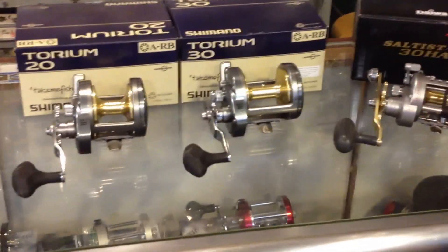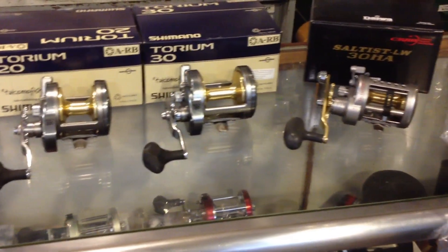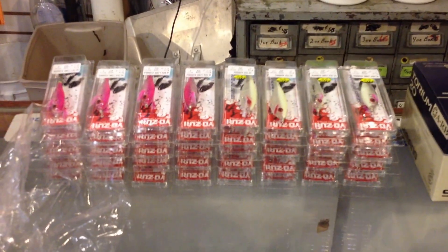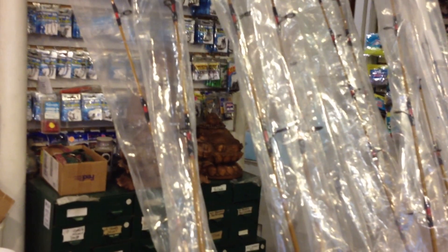Dave Hino, OceanStateTackle, OceanStateTackle.com. It's October 10th and we are still bringing in inventory. Catch a new video soon — I'm going to show you the biggest selection of squid jigs in New England. Dave Hino, OceanStateTackle, 401-226-6626. Thanks.